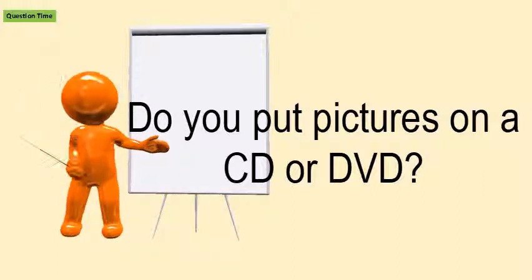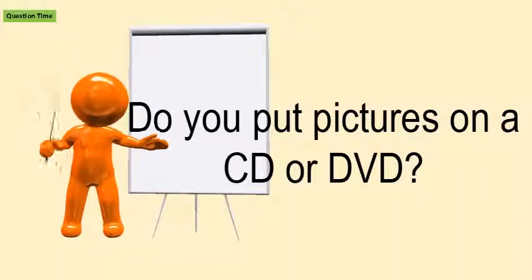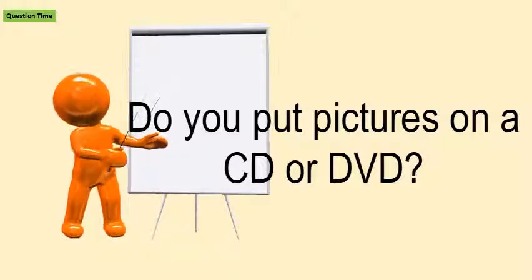Sure you're using the right disk. If it only has an R on the end, it is write once and can be used for archiving your photos.